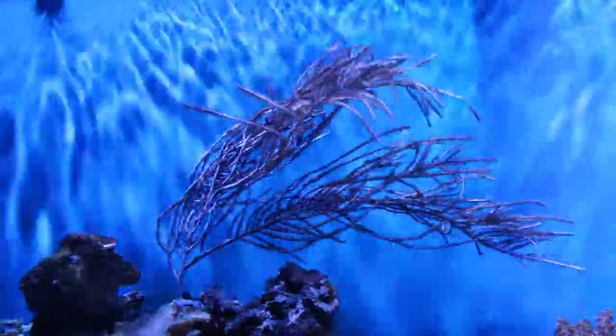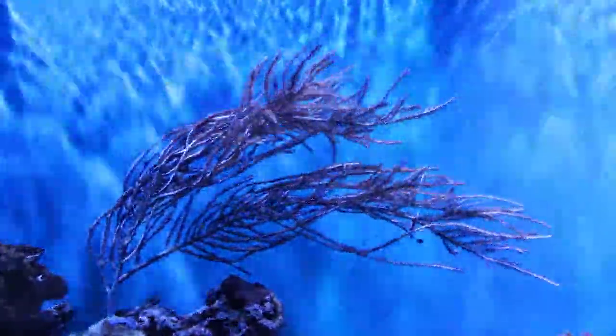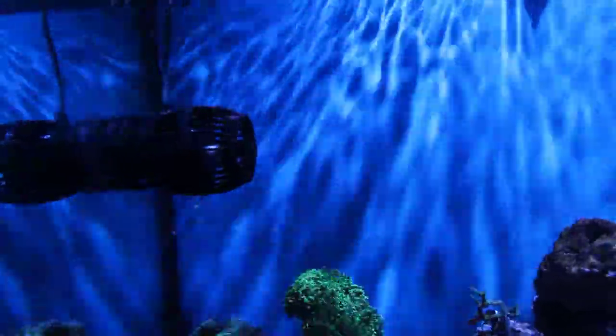Looking at the gorgonian, it can now actually reach the surface if it were to stand up straight. That's unlikely to happen since I'm not sure it can even support itself to stand up straight, and it's pounded by the waves coming from this Jabo powerhead.